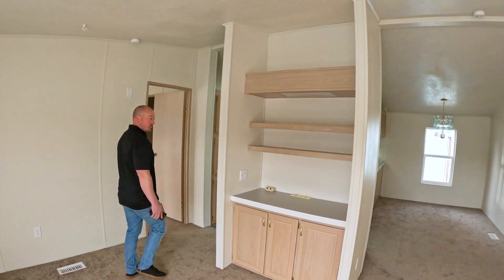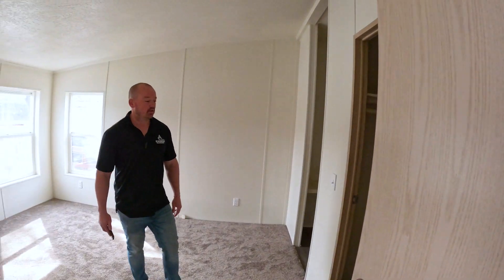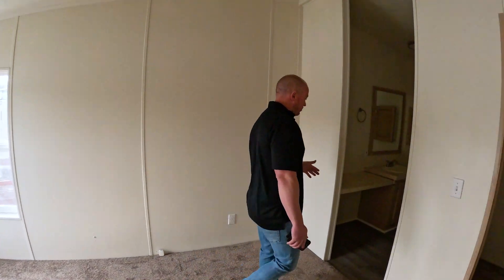And then we'll go into the master. Got a nice big closet — carpet, paint, new flooring, LVP here.